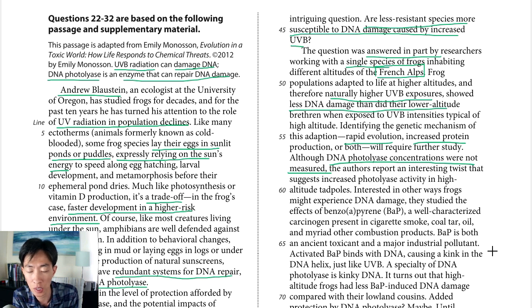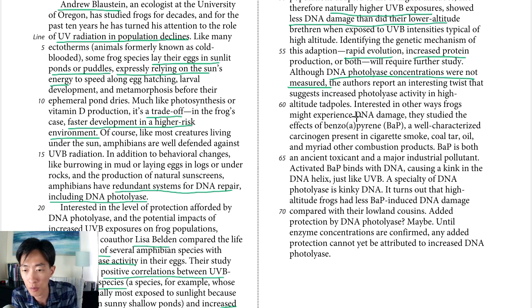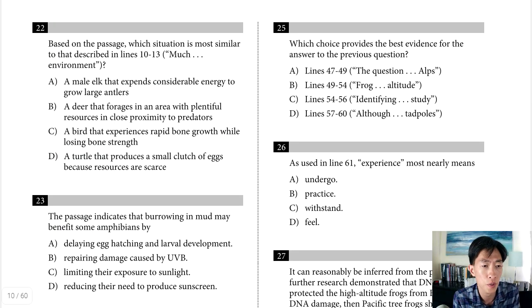To examine this indirectly, they looked at DNA damage caused by benzopyrene, a carcinogen found in everyday places. It binds with DNA, causing a kink in the helix — just like UVB — and DNA photolyase repairs that kind of damage. The results: high-altitude frogs have less BAP-induced DNA damage compared with their lowland cousins. This suggests photolyase may be giving them protection, but since photolyase concentrations weren't measured directly, as stated in line 72, any added protection cannot yet be attributed to increased DNA photolyase.